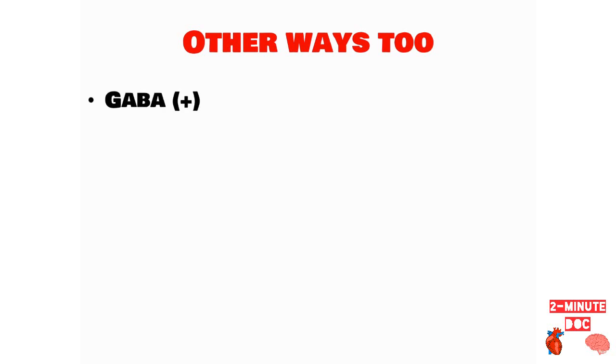Topiramate can also act by potentiating the GABA receptors. GABA is an inhibitory neurotransmitter and it inhibits the activity driven by glutamate receptors. Glutamate is an excitatory neurotransmitter.